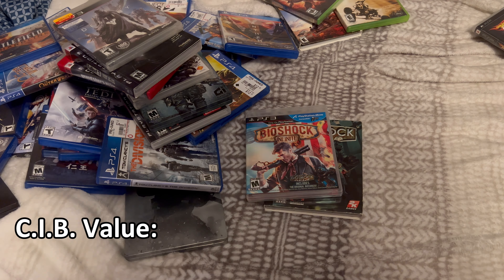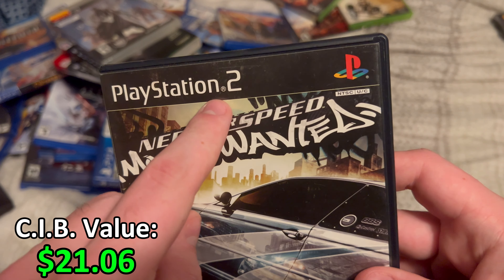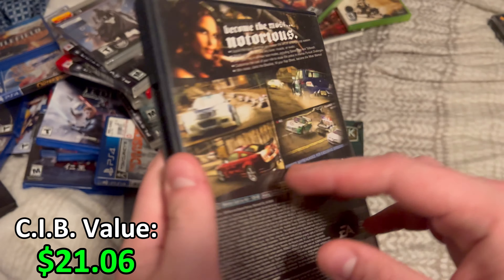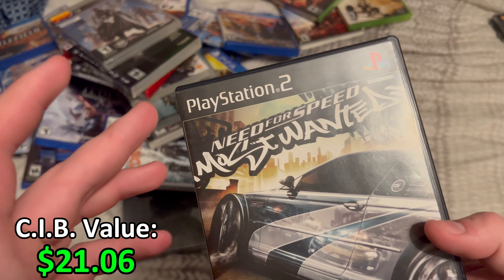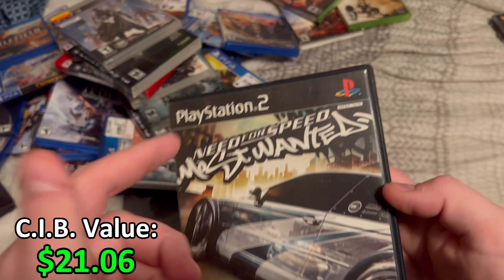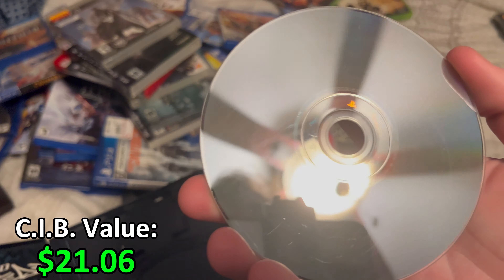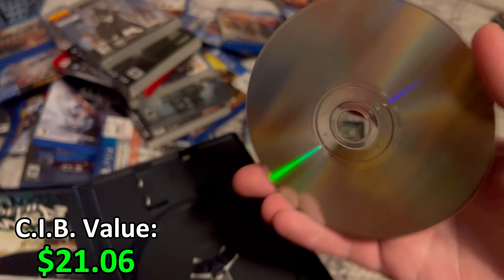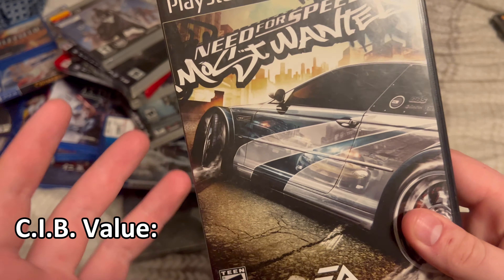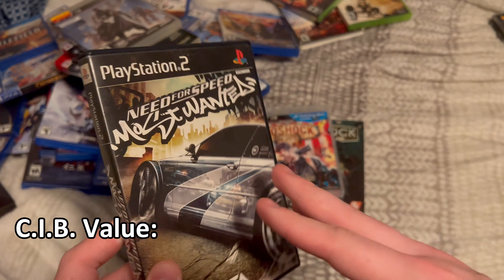Now I have a PS2 game: Need for Speed Most Wanted Black Label. This is worth around $20-something dollars. The black label version is kind of rare — this isn't the Black Edition, just the black label. It comes with the manual and the disc, which has some scratches but it's not terrible. I already had this game loose but I wanted to get a complete in-box version, and I decided to get the black label. So I just bought it off eBay.